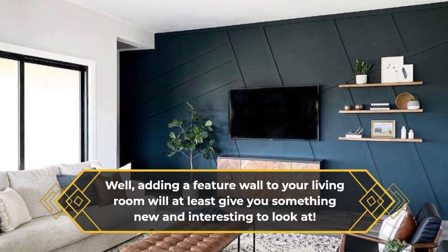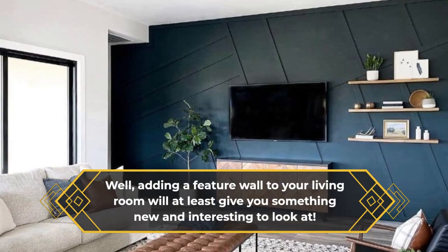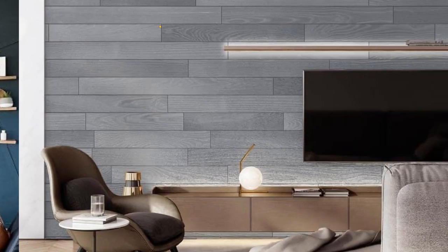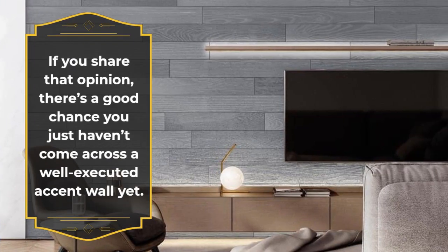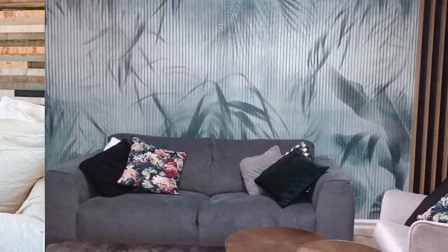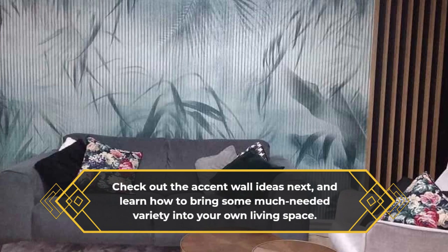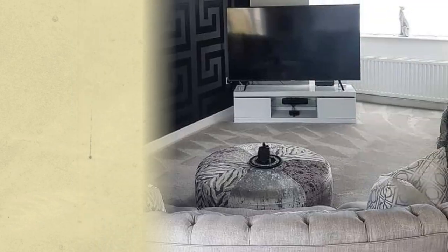Adding a feature wall to your living room will at least give you something new and interesting to look at. If you share that opinion, there's a good chance you just haven't come across a well-executed accent wall yet. Check out the accent wall ideas next and learn how to bring some much-needed variety into your own living space.